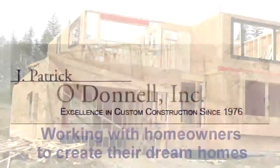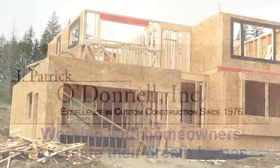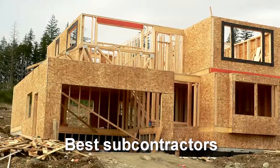Pat O'Donnell and our team have been working with homeowners to create their dream homes. Over the years, we have worked with and become friends with the best subcontractors the city has to offer. With this experience, we are often asked how to get started with a remodeling project.